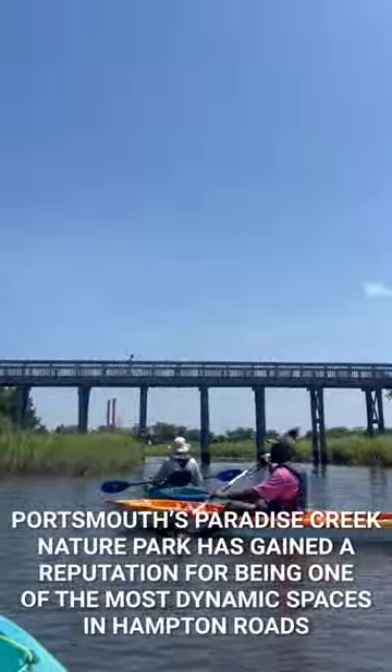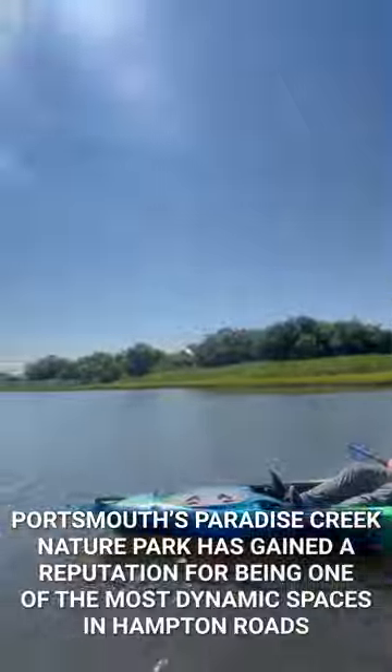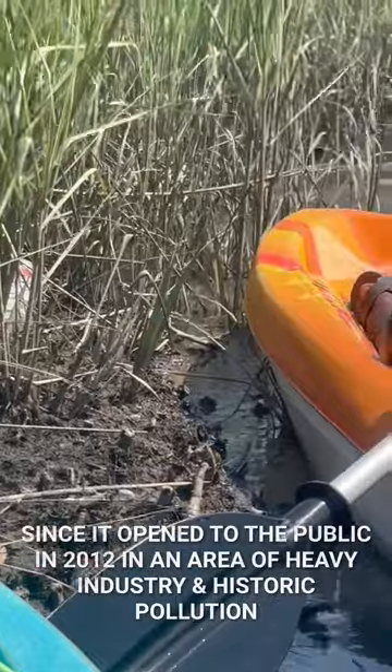Portsmouth's Paradise Creek Nature Park has gained a reputation for being one of the most dynamic spaces in Hampton Roads since it opened to the public in 2012, in an area of heavy industry and historic pollution.